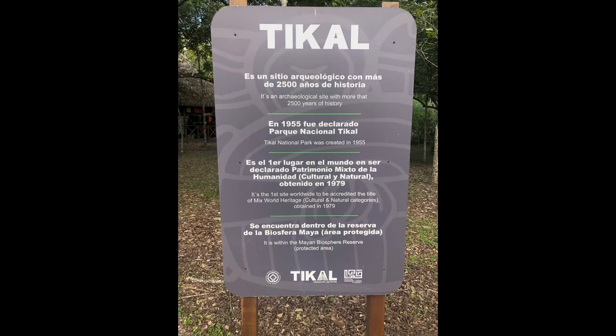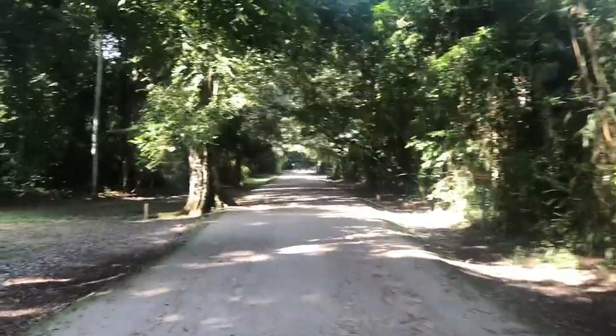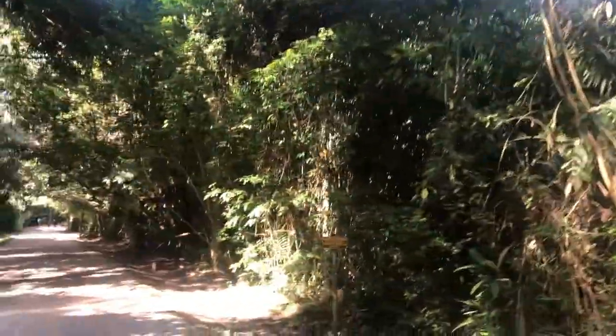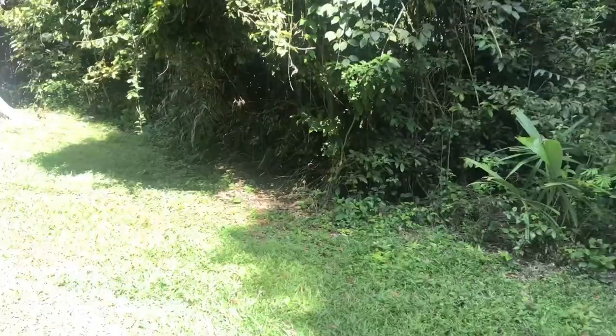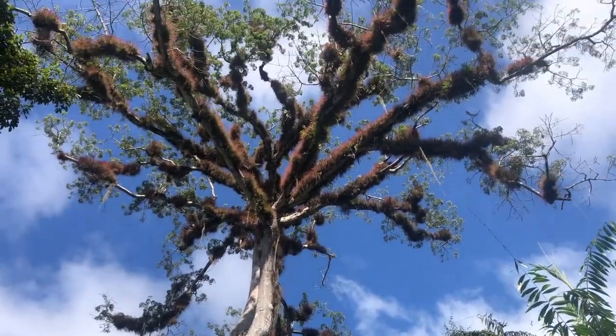The next morning we head into Tikal. The national park starts off with a long clear road, and the jungle just comes in all around you. This is a La Ceba tree. They are ancient and amazing.